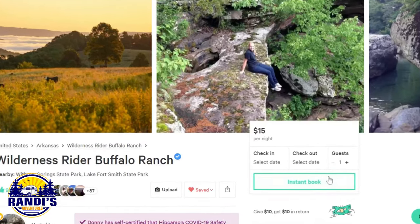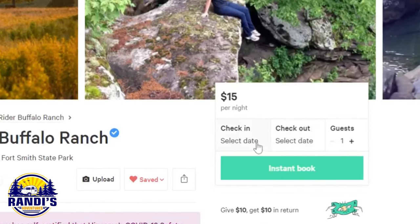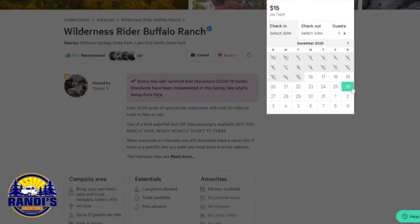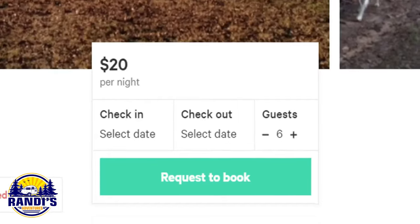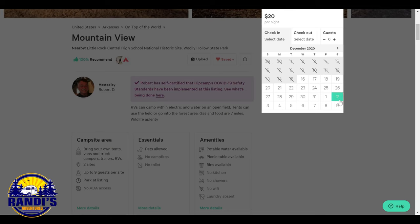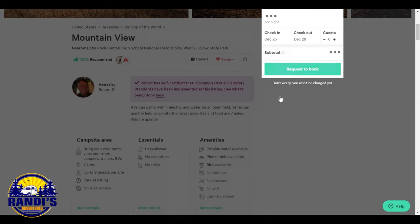Making a Hip Camp reservation is done right from the campsite page. If the button says instant book, click on that and enter your dates, then follow the rest of the checkout process. If the button says request to book, the process is similar except the campsite owner has 24 hours to respond to you.